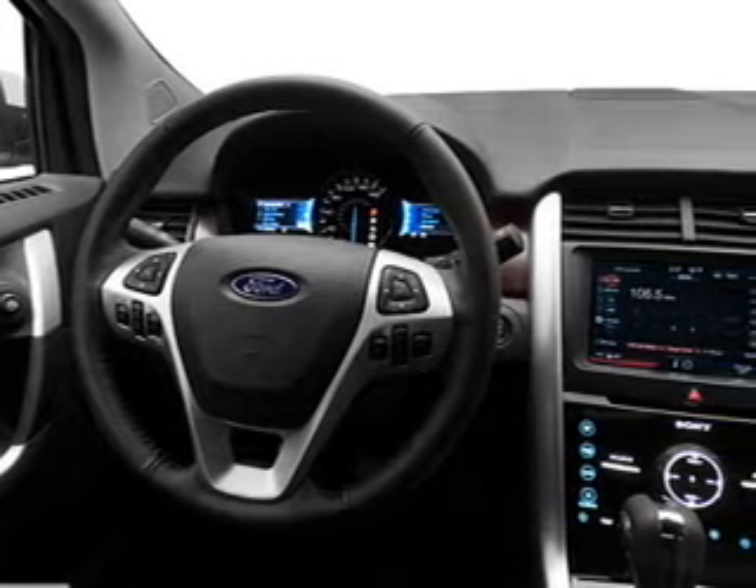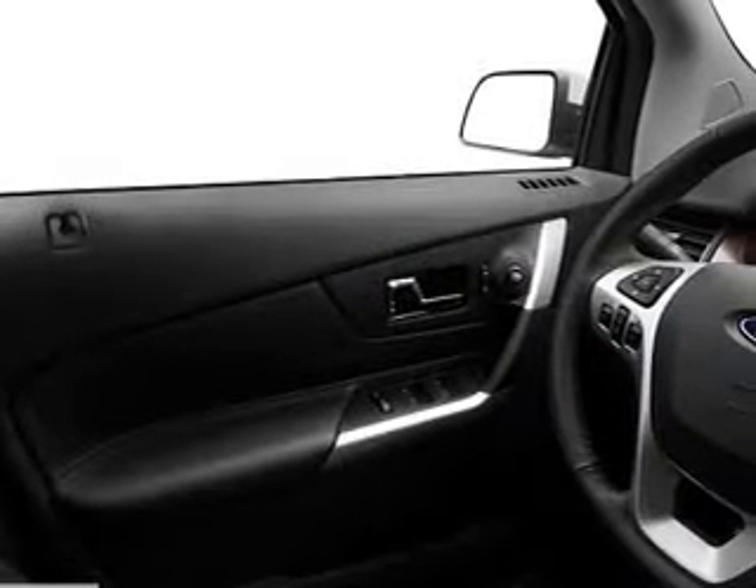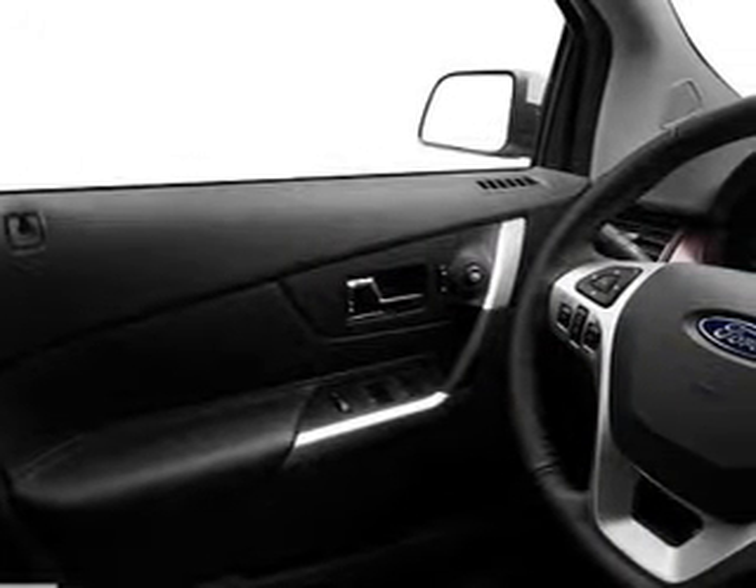Treat yourself to the splendor of a premium sound system. The anti-lock braking system will keep you safe on the road. Power and reliability are a great combination — this vehicle has both.